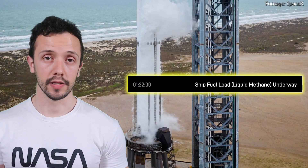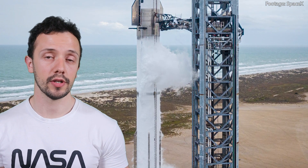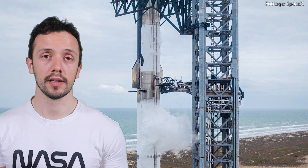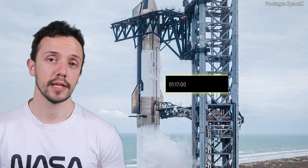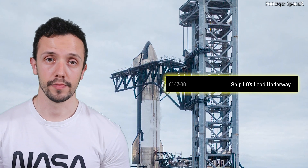Methane serves as the fuel in SpaceX's Raptor engines, which combined with oxygen provides the energy necessary to propel the rocket into space. At 1 hour and 22 minutes before launch, the loading of liquid methane into the upper stage — aka Starship — begins. Like the booster, Starship relies on liquid methane as its fuel source. Five minutes after the start of fuel loading into the ship, liquid oxygen will also start being loaded.